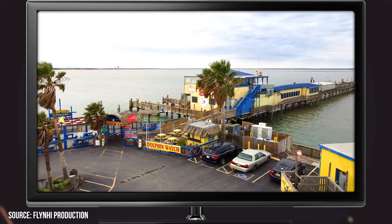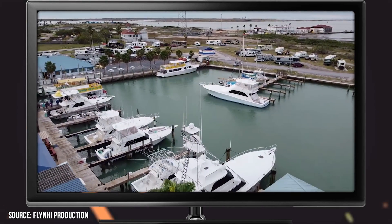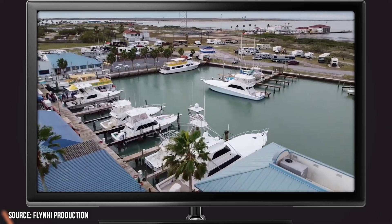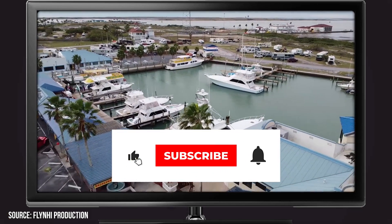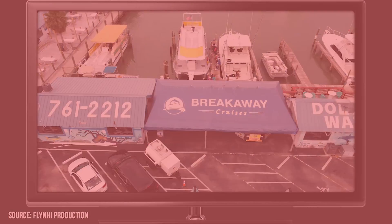Now it's time to hear from you. Did we miss any of your favorites on South Padre Island? Let us know in the comments section below. And before you go, make sure you give this video a like and subscribe to Viewcation if you haven't already. Click the bell icon to stay updated on all our latest content.